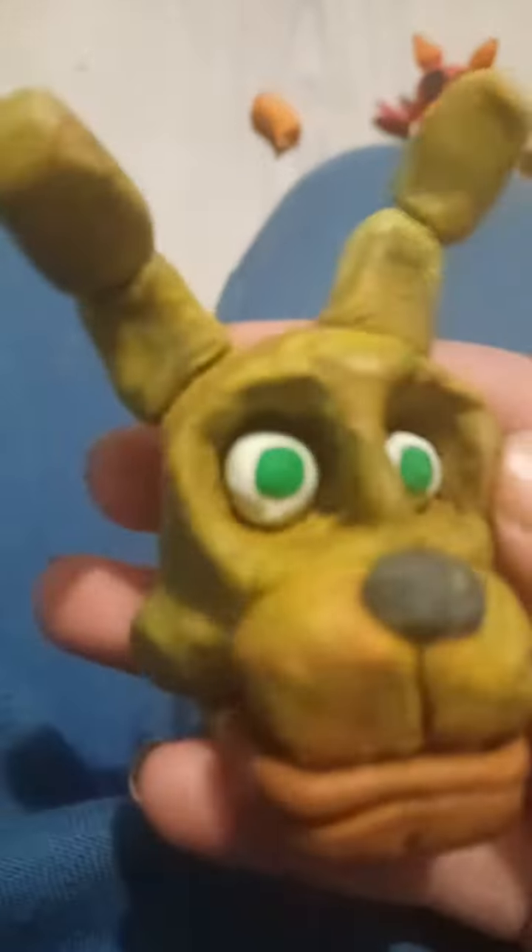And here's Spring Bonnie, one I made way before the others. I gave him new eyes. Since he's an older one, his eyes do not move. But his mouth does open.